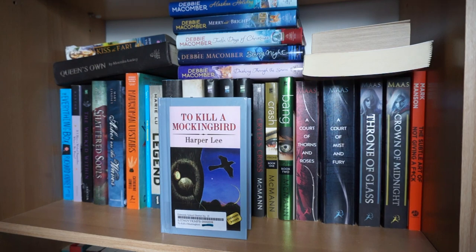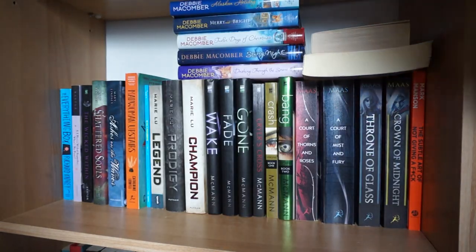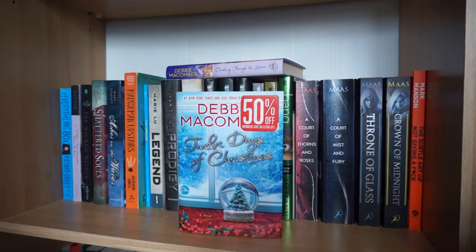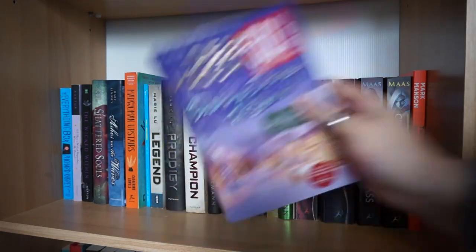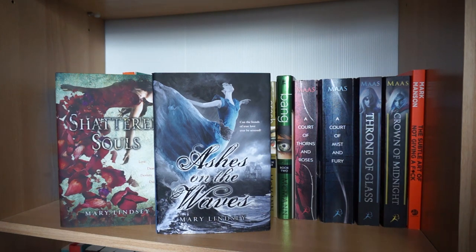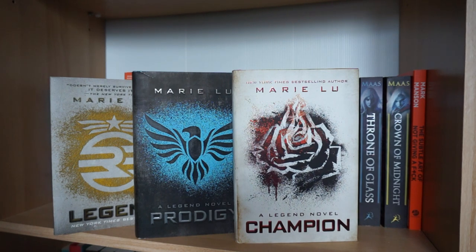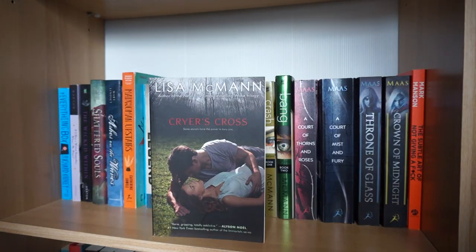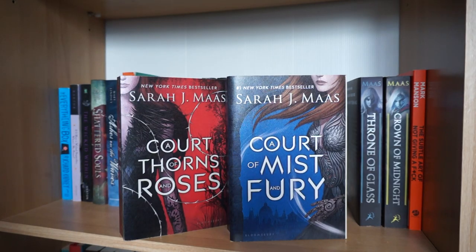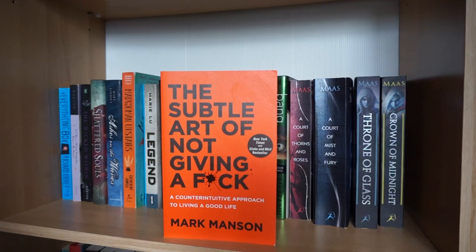Slay and Rescue by John Moore, To Kill a Mockingbird by Harper Lee, Kiss the Earl by Gina Lamb, and Queen of the Night by Mercedes Lackey - I don't have the cover for that anymore. A whole lot of Debbie Macomber to include Mr. Miracle and Glad Tidings, Alaskan Holiday, Merry and Bright, Twelve Days of Christmas, Starry Night, and Dashing Through the Snow. The Everything Box by Richard Kadrey, If I Have a Wicked Stepbrother Where's My Prince by Melissa Kantor, The Wicked Within by Kelly Keaton, Shattered Souls and Ashes on the Waves by Mary Lindsey, The Madwoman Upstairs by Catherine Lowell. The Legend Trilogy by Marie Lu: Legend, Prodigy, and Champion. Wake, Fade, and Gone by Lisa McMann, Cryer's Cross by Lisa McMann, and Crash and Bang by Lisa McMann. A Court of Thorns and Roses and A Court of Mist and Fury by Sarah J. Maas, Throne of Glass and Crown of Midnight by Sarah J. Maas, and randomly The Subtle Art of Not Giving a F*** by Mark Manson.